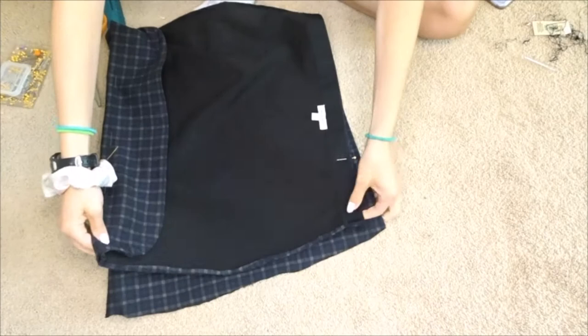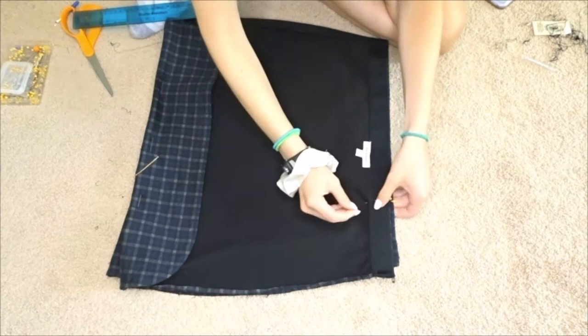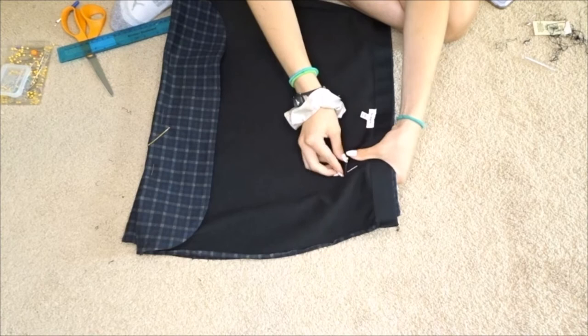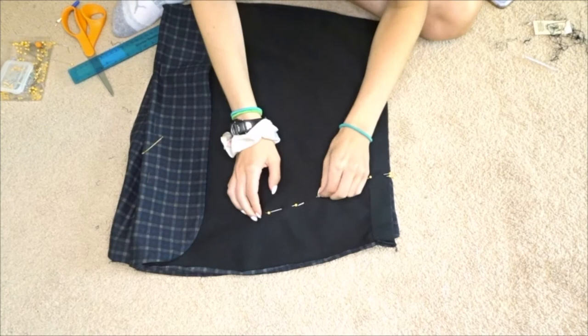I flipped the skirt inside out and started pinning down where I wanted to sew the other edge, doing it in a curved shape to match the original curved seam. If I did this again, I would sew the hem first before pinning, because it was awkward trying to sew the hem after all the pins were already in.